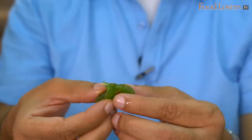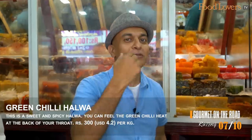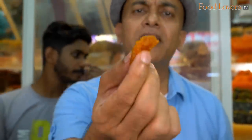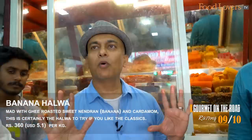Green chilli halwa — is there chilli seeds in that? Yes, chilli seeds. Is it spicy? Yes, it's spicy — sweet and hot. You have to take only small pieces because it is sweet and then you get the heat from that green chilli. The very traditional one — the banana halwa, made with plantain. And watermelon halwa, with some watermelon seeds in it.